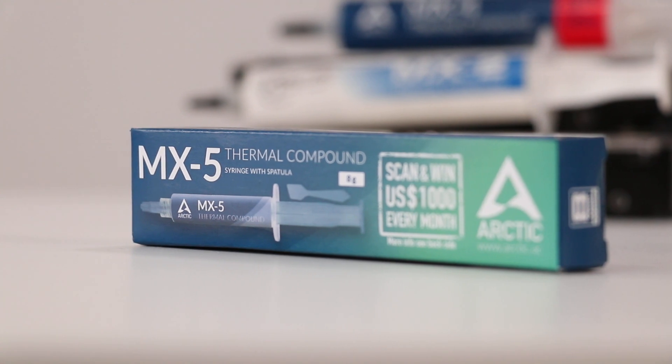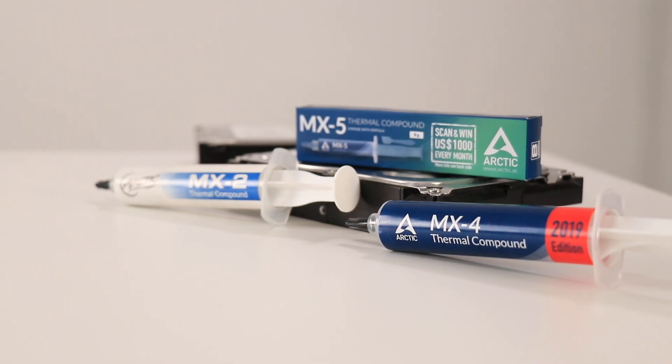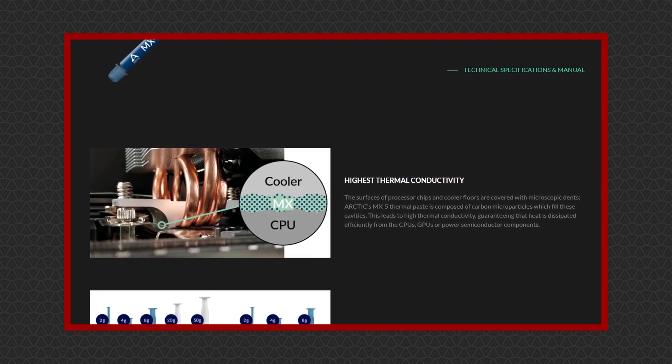Arctic has recently released a new thermal paste product, Arctic MX-5, which begs the question: what's the difference between MX-5, MX-4, and MX-2? We'll try to answer that in this video. But just by going on their website, you can figure out a smorgasbord of information — for instance, did you know that MX-5 is the highest thermal conductivity thermal paste?